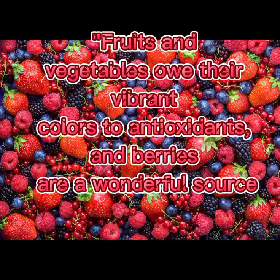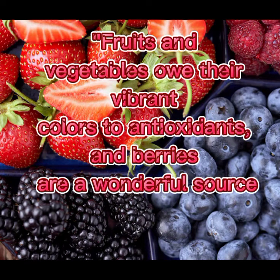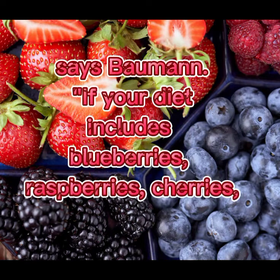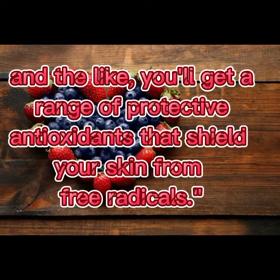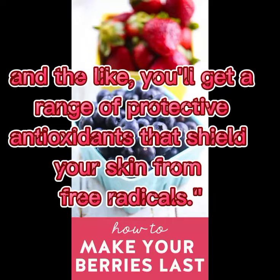Six: berries. Fruits and vegetables owe their vibrant colors to antioxidants, and berries are a wonderful source. If your diet includes blueberries, raspberries, cherries, and the like, you'll get a range of protective antioxidants that shield your skin from free radicals.